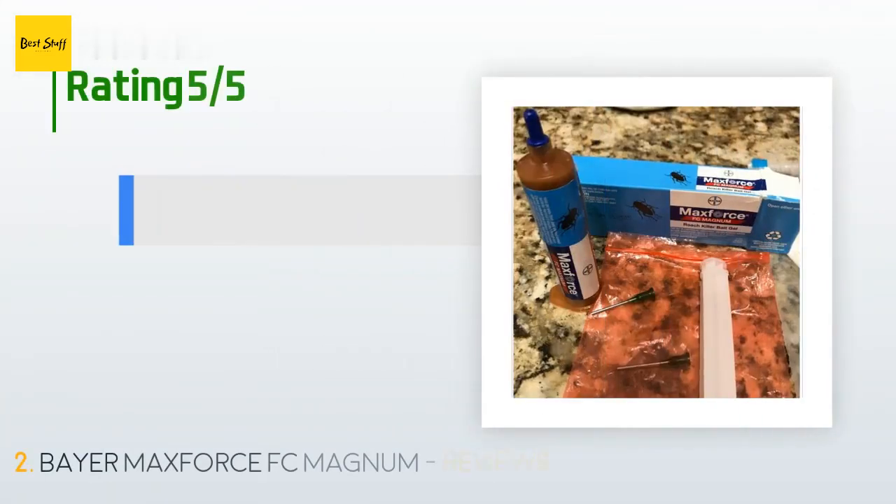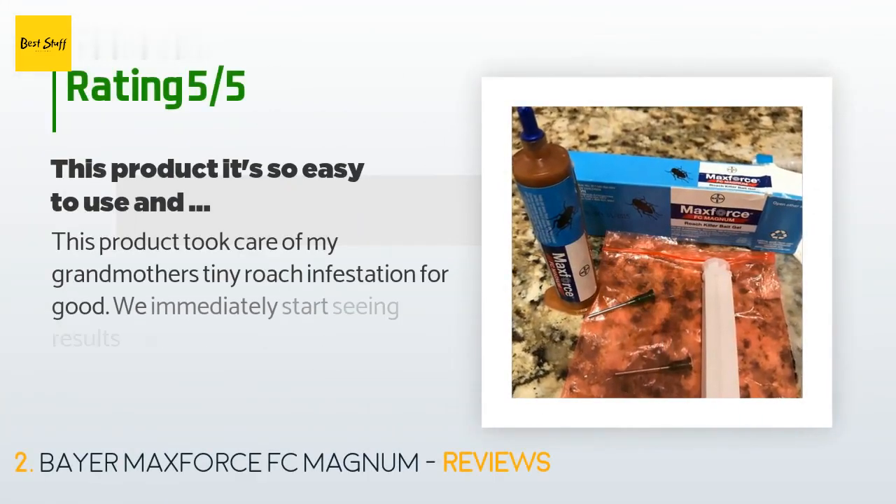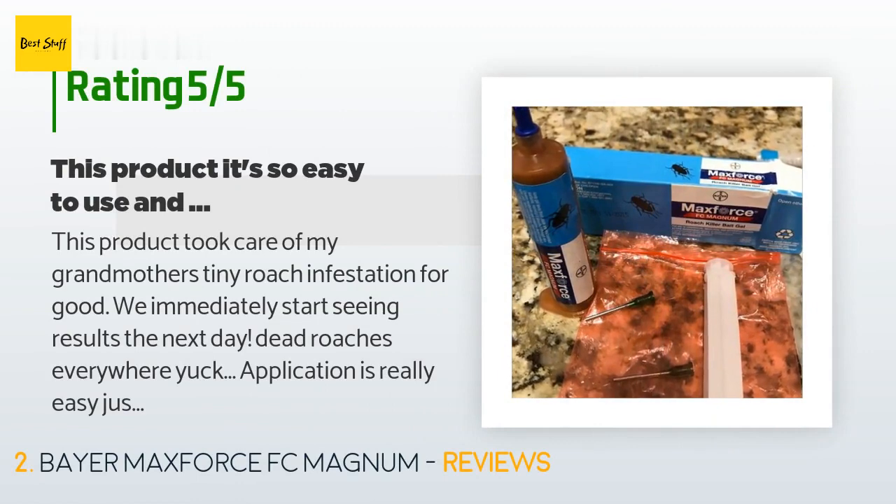This product is rated 4.5 stars from 1,143 customer reviews. A customer said: